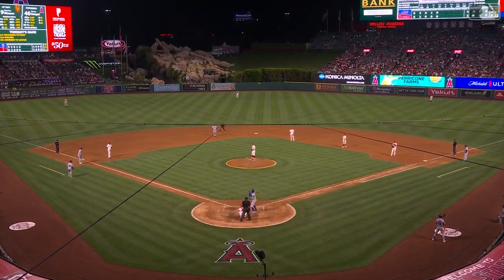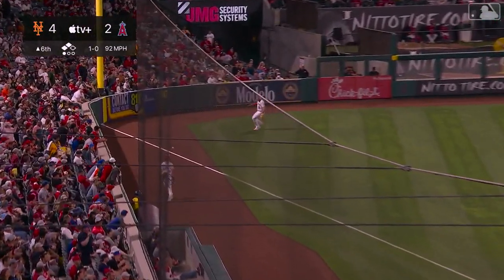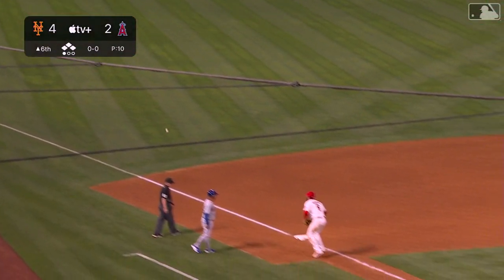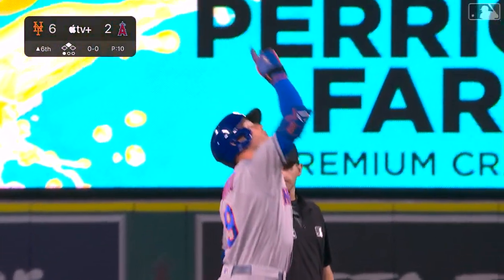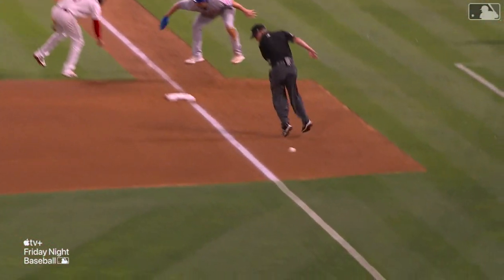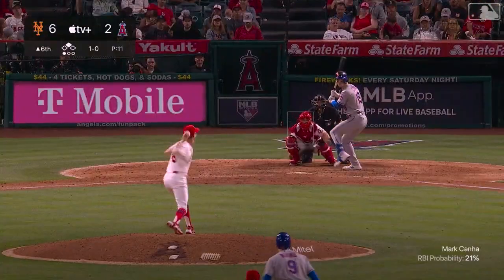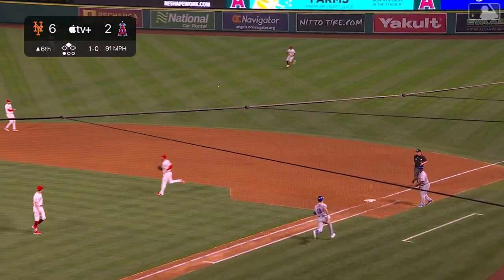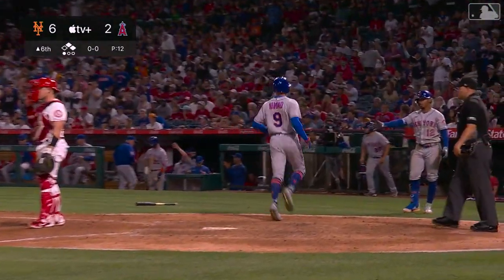Two runners in scoring position for Brandon Nimmo — infield in for the Angels. Nimmo bashes it down the third baseline, that's a fair ball bouncing toward the left field corner — Davis in to score easily, Nito right behind him, and Brandon Nimmo is standing at second base with a two-run double! He smashed it down the third baseline; Anthony Rendon had no chance. J.D. Davis lucky to get out of the way. Hanna with a bouncer against the shift — that's a base hit — Brandon Nimmo heads to the plate, Mark Cannon is driven in three.